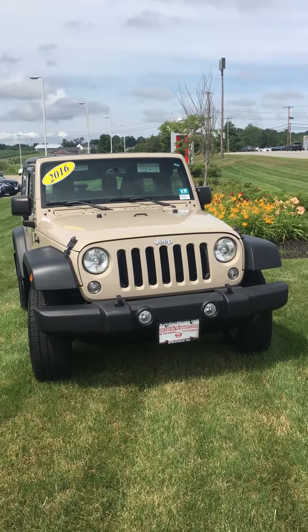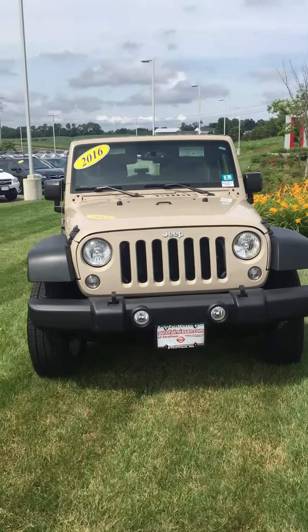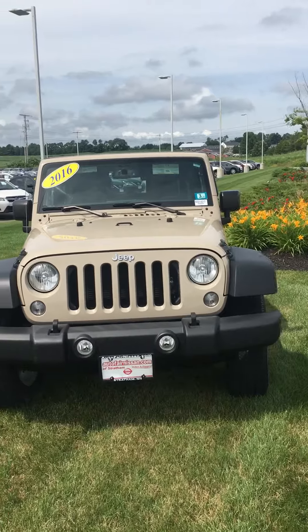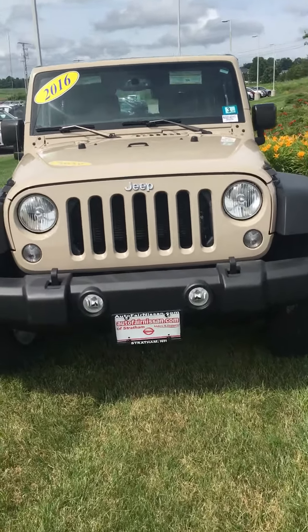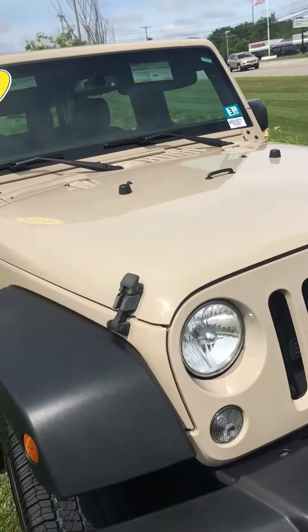Hello Susan, this is Saul from AutoFair Nissan in Stratham, New Hampshire. I'm showing you the beautiful 2016 Jeep Wrangler Sport. As you can see, it's got your fog lights, front tow hitch, and that nice grille.